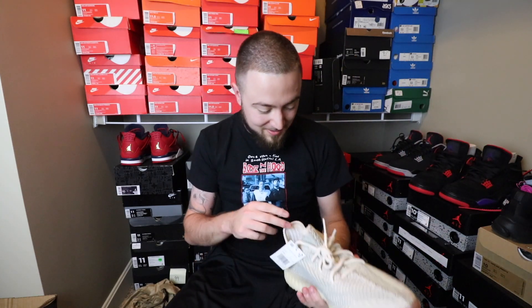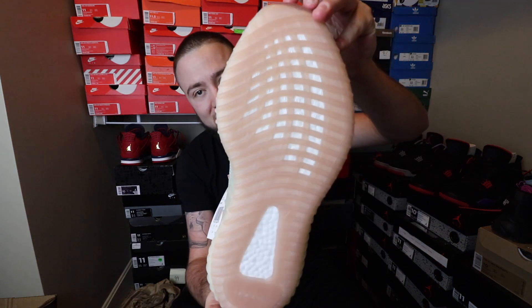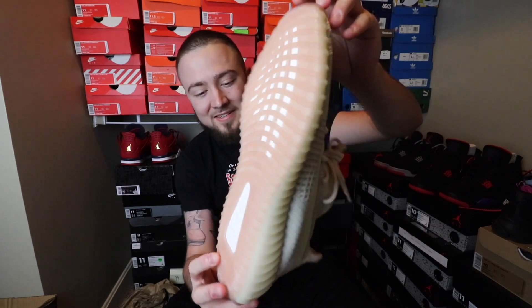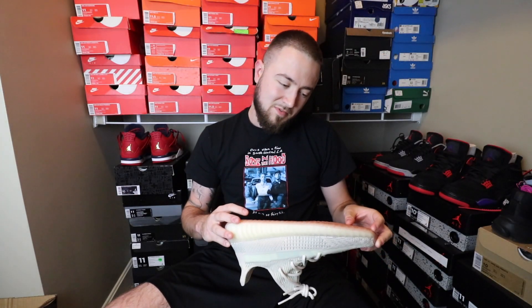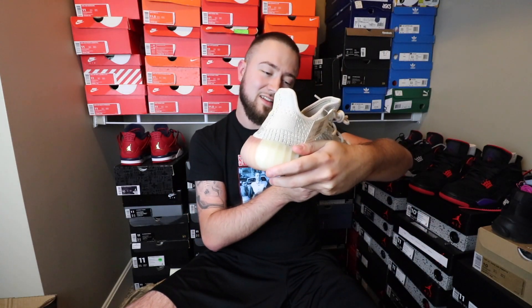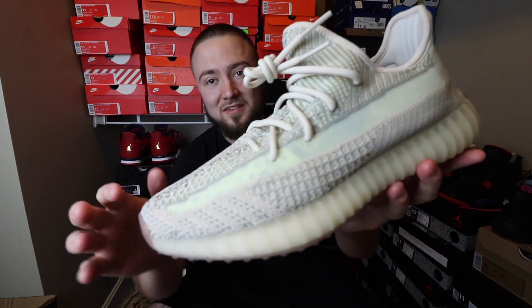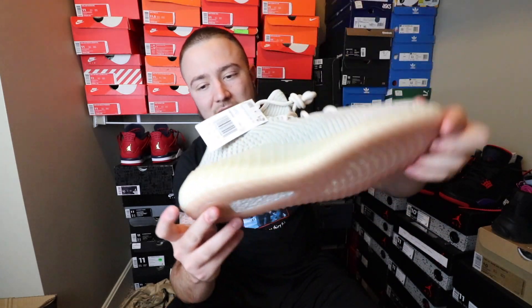As y'all can see, it wraps around everywhere. The bottom right here is like a pretty much tan that they did. In the tan colorway you have like a — kind of like a green stripe right here, so that's kind of different what they did. Of course here on the back you have your brownish, just like the bottom, right here on the back with the little brown tab.